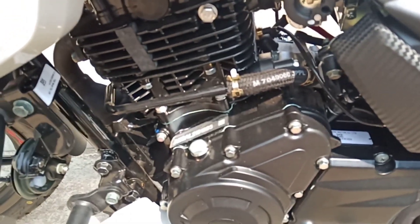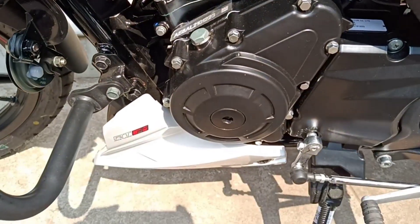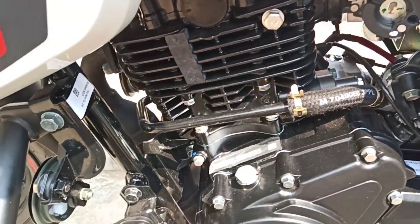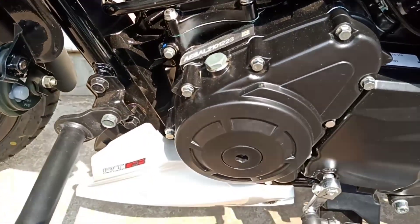Firstly, comes with its engine — a 159.7cc air-cooled, single-cylinder, 4-stroke fuel-injected BS6 engine with kick start and self start.